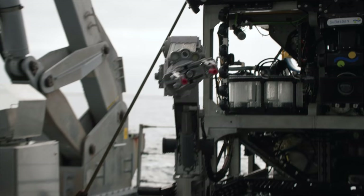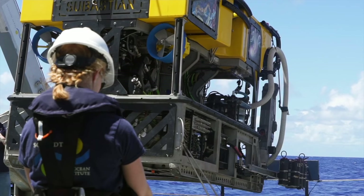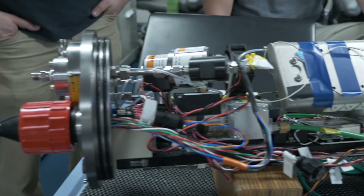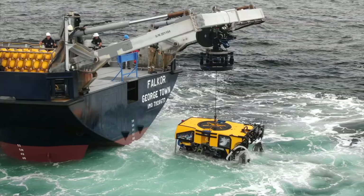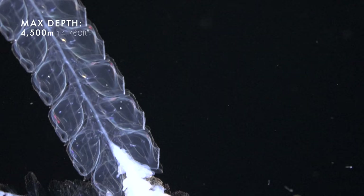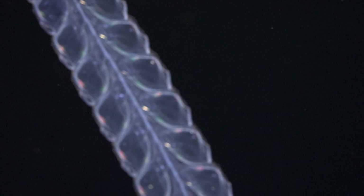Meet ROV Subastian. Built in 2015, this remotely operated vehicle is owned and operated by the Schmidt Ocean Institute, a non-profit oceanographic research foundation which has been pioneering deep sea research and technology since 2009. Tethered to their ship, the RV Falkor, Subastian can reach depths of up to 4,500 metres, where it opens a window into another world.